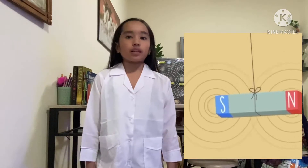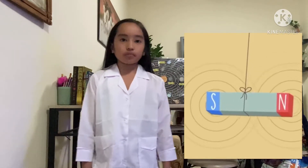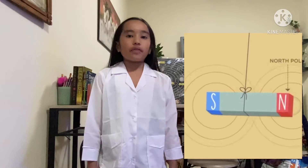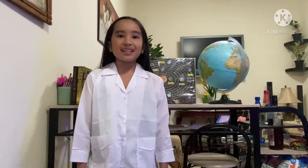When you keep a magnet freely suspended in the air, it will rest in the north-south direction. The end that points north is called the north pole of the magnet, and the end that points south is called the south pole of the magnet. I have a fun experiment for you!